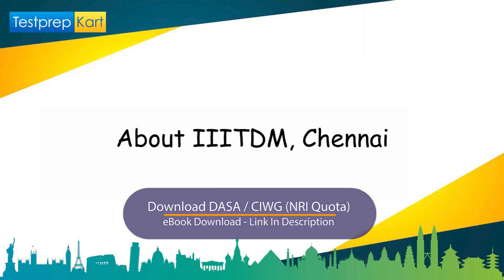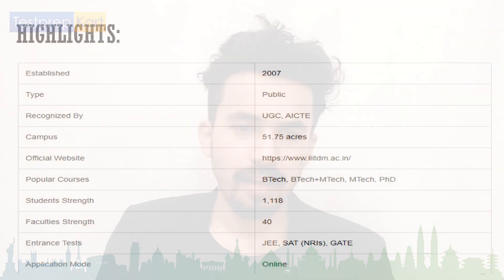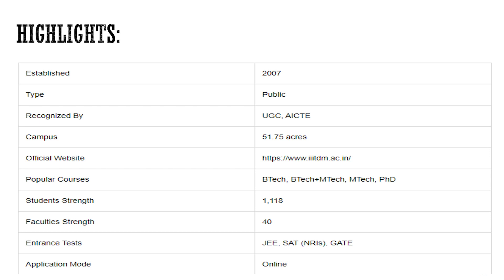The major highlights of IIITDM: this college was established in 2007, making it roughly 13 to 14 years old. It is a public college recognized by UGC and AICTE. The campus is spread across 51.75 acres. The official website is www.iiitdm.ac.in where you can visit for more updates.